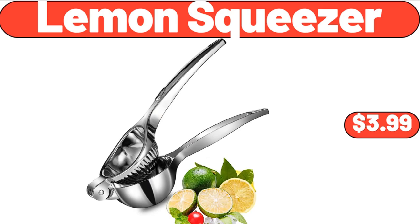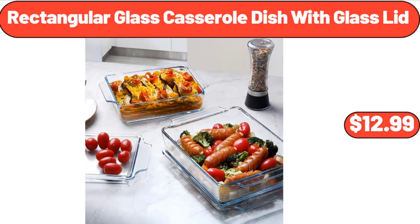Lemon squeezer, $3.99. Rectangular glass casserole dish with glass lid, $12.99.